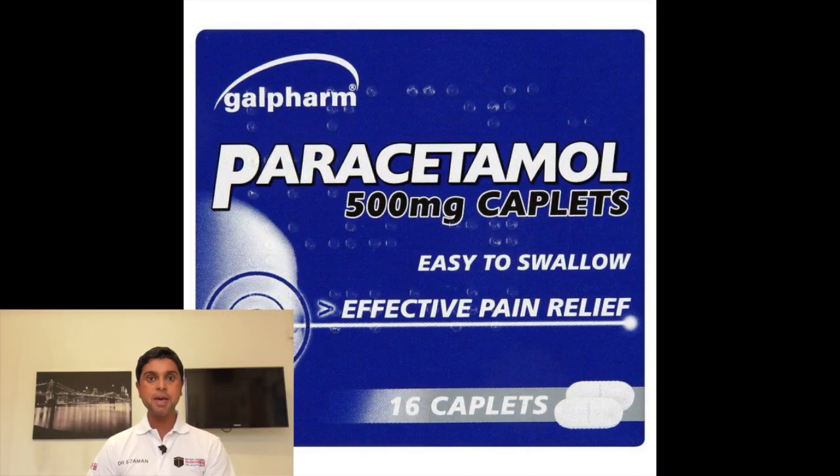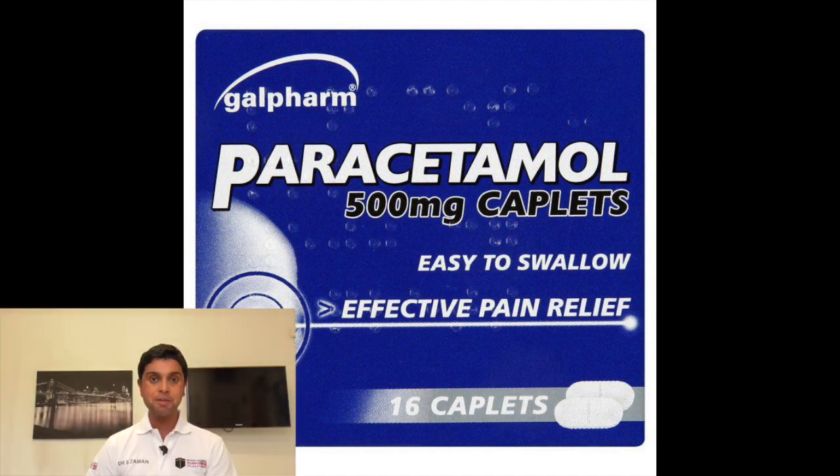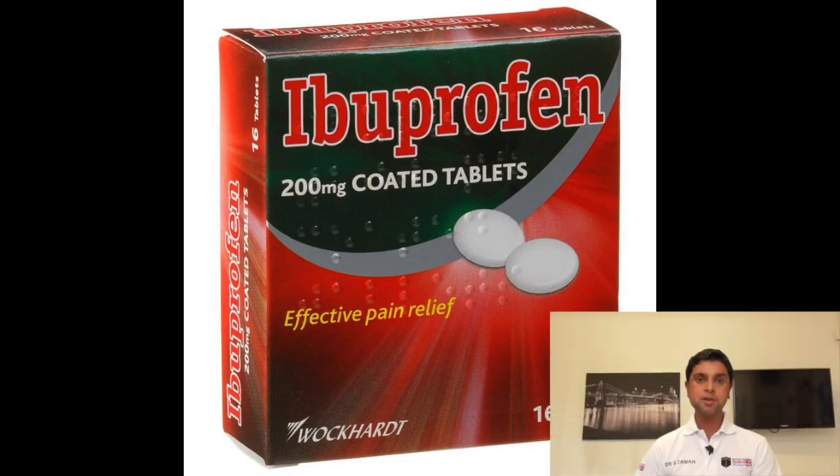Number one: pain killers — paracetamol and ibuprofen. What would GPs do without paracetamol? It is great for treating aches and pains and for reducing temperature. Ibuprofen has the same uses and is also an anti-inflammatory, so it is great for reducing inflammation of the joints and muscles.